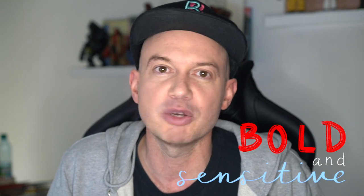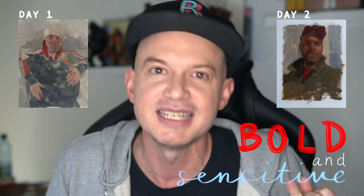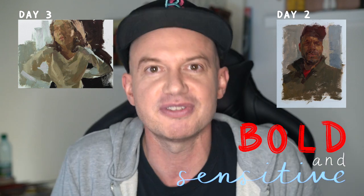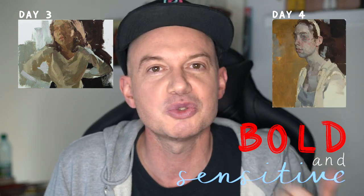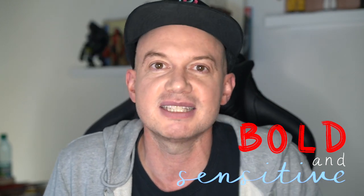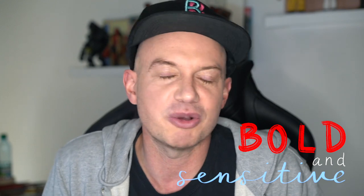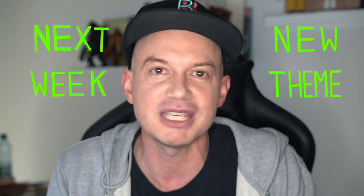Welcome to week 52, day five — our last day on our bold and sensitive week. We've painted Damien Hirst, Alex, and Fere, a very expressive portrait. Yesterday we painted Millie and I really liked that painting. Today we're going to paint my sister Luisa — she says I never paint her. Remember, next week there's a new theme, so hopefully you can be here with us.